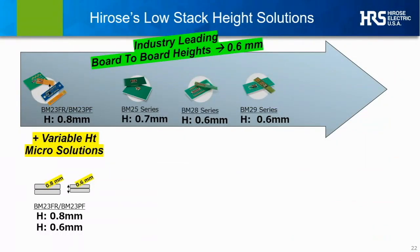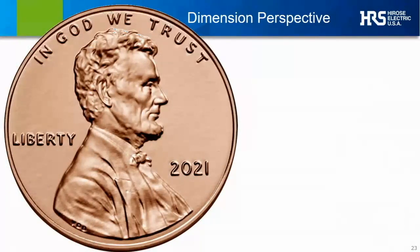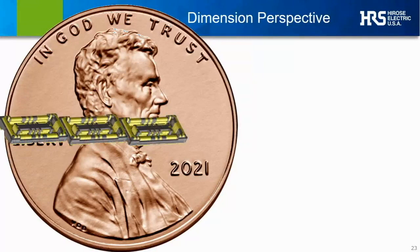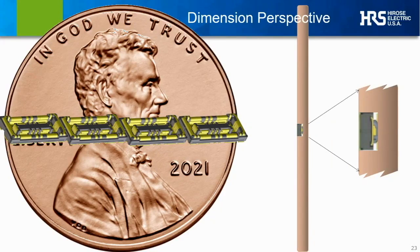The path to even smaller height connectors continues, and we will introduce our next evolution in this direction within the first half of next year. To give a little perspective on scale — since we're talking about small form factors — here's an example of how one of our micro connectors stacks up against a cent. And this isn't even one of our smallest length connectors, but the truly small scale involved is still clear. We can look at the same comparison in terms of height, where our latest family of 0.6 mm stack heights could actually fit two stacked pairs within the thickness of the same penny, which is about 1.5 millimeters thick.